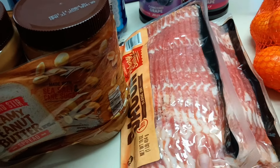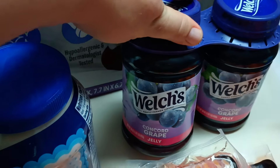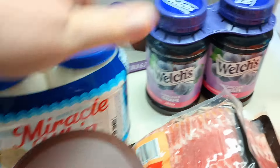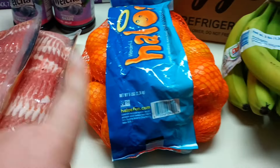We also got three pounds of bacon for $11.98, which is a good price — slightly cheaper than Aldi's per pound. I got some Miracle Whip and some grape jelly. The Miracle Whip is cheaper than anywhere else, and the grape jelly is even cheaper than store brand.